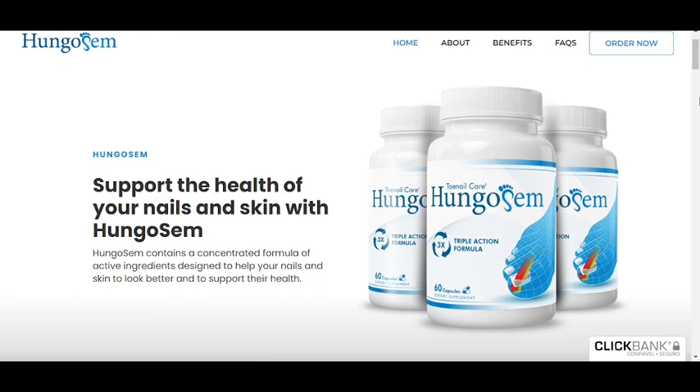Hi, my name is David, and today I'll tell you everything you need to know about Hungisome before actually buying the product. I also have two really important alerts, so pay close attention to what I have to tell you.